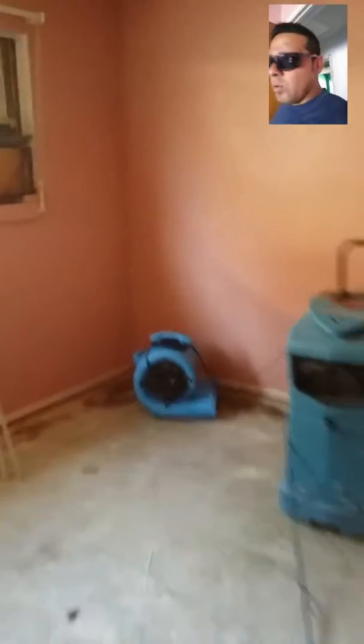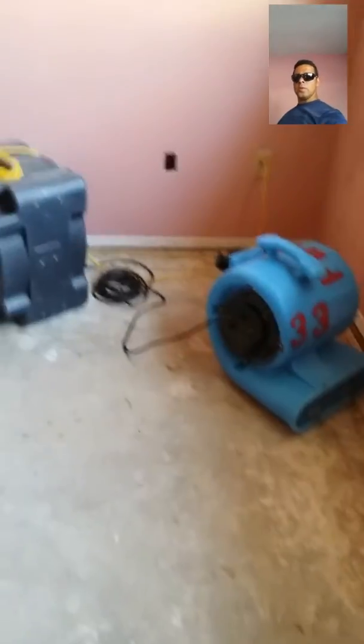Moving to the master bedroom — we also have one fan for a wet wall and one wet lane here.